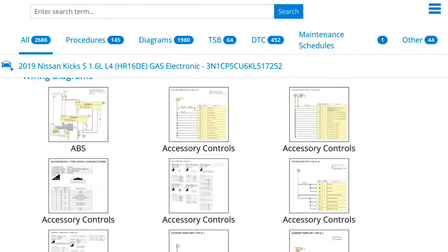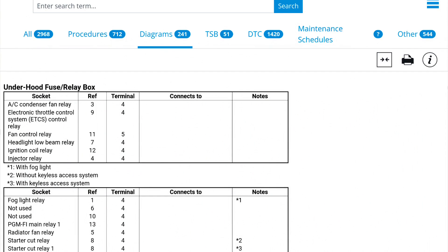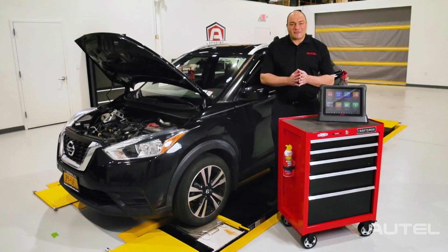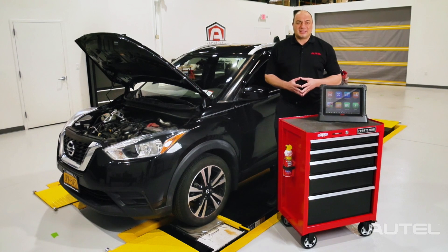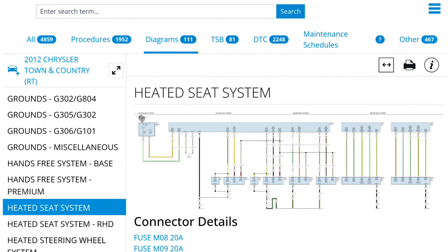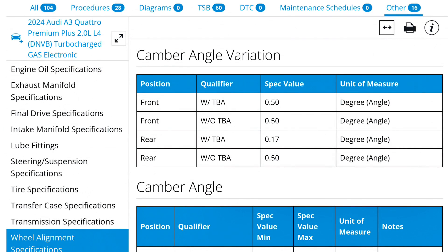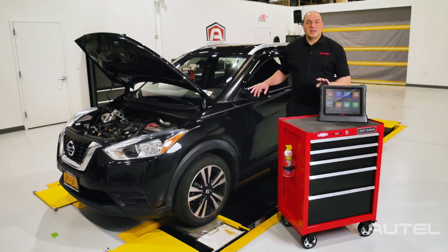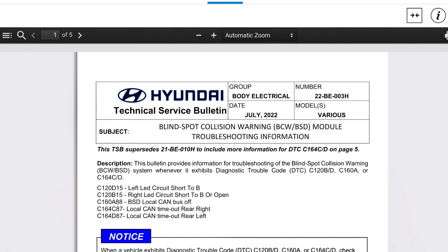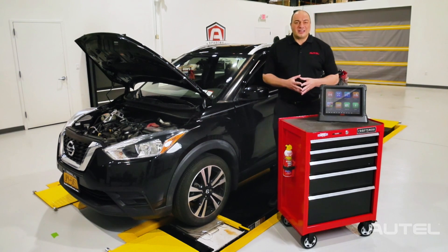That includes 145 procedures, 1,980 detailed component location and wiring diagrams, 64 TSBs right from the automaker, 452 DTC references, and service and maintenance schedules — all this information available within days of OE release. Every system is covered, from engine to transmission, braking, and safety systems. Here too are OEM position statements and ADAS-related repair details.